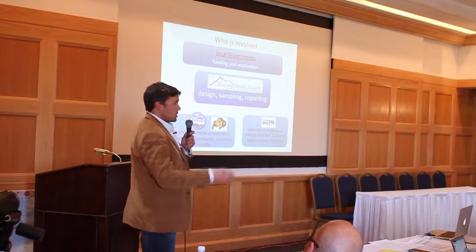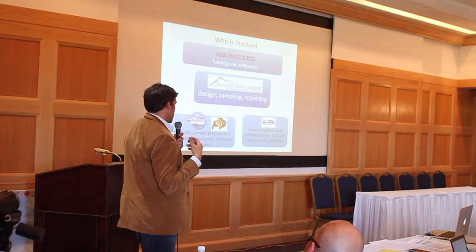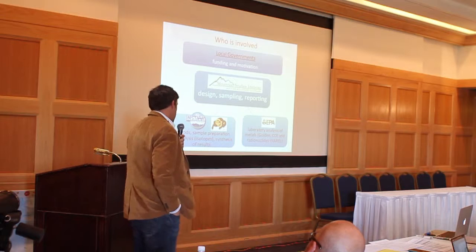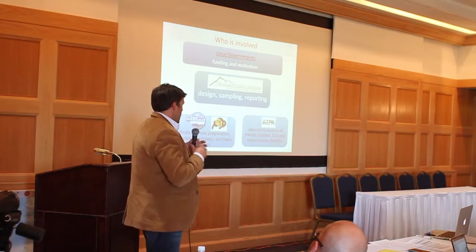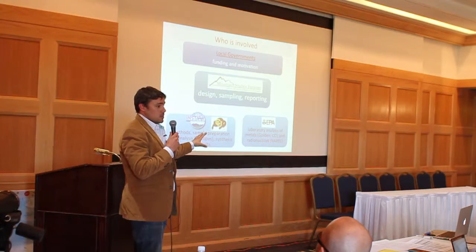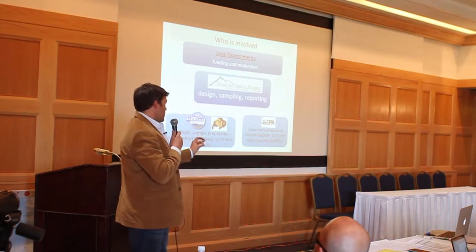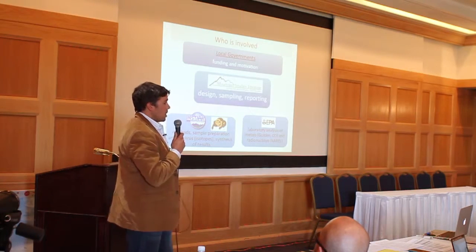Who's involved? Local governments brought the issue to the table and went to Mountain Studies Institute. MSI is basically responsible for design, sampling, and reporting of this project. They also branched out to the University of Colorado and INSTAR, where I work — we developed methods, sample preparation, and analysis of isotopes. The EPA is involved simply because they provided analytical analysis. They're in no way influencing the results or the reasons for doing the study — they just said they could provide these analyses. Metals analysis is in Golden, Colorado; radionuclides are at the National Lab in Montgomery, Alabama.